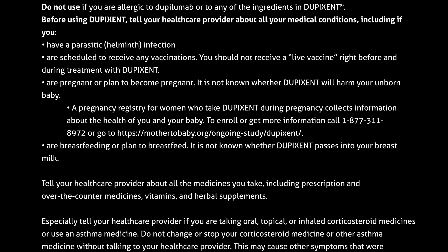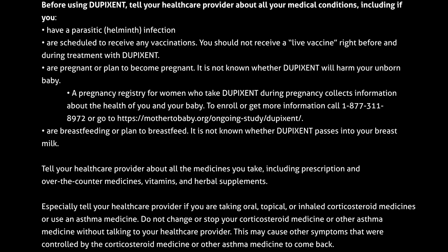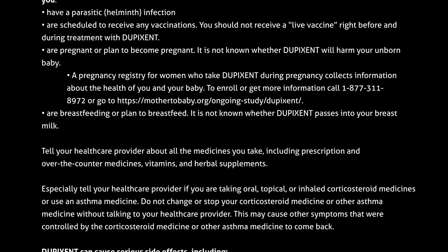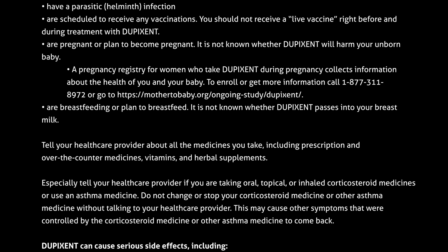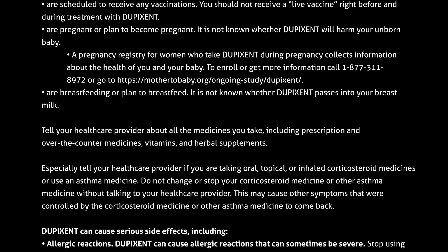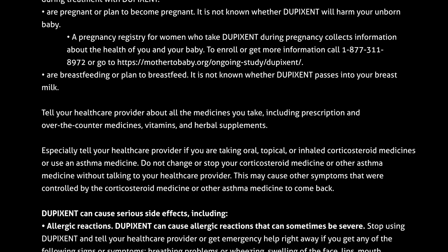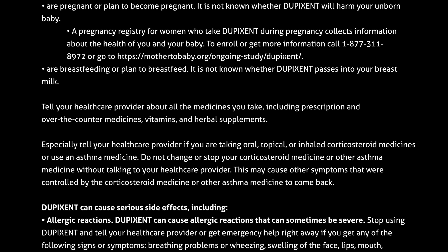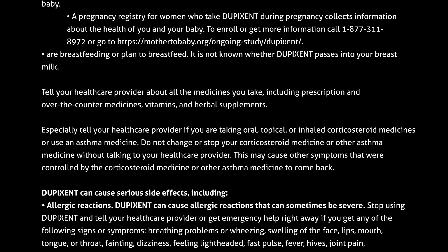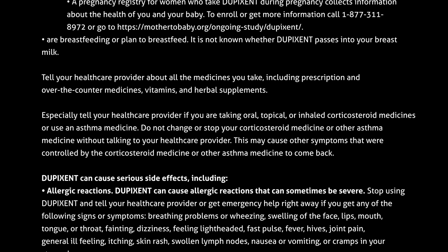Tell your healthcare provider about all the medicines you take, including prescription and over-the-counter medicines, vitamins and herbal supplements. Especially tell your healthcare provider if you are taking oral, topical or inhaled corticosteroid medicines or use an asthma medicine. Do not change or stop your corticosteroid medicine or other asthma medicine without talking to your healthcare provider, as this may cause other symptoms that were controlled by those medicines to come back. Dupixent can cause serious side effects, including allergic reactions.